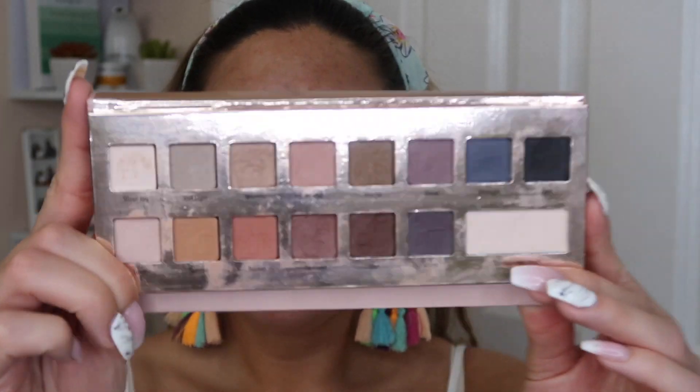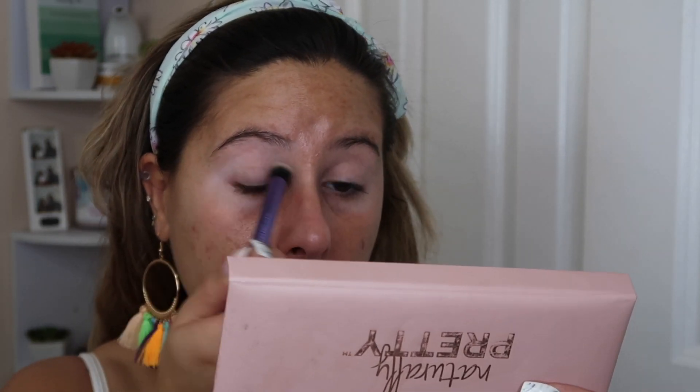I'm going to jump right into the eyes. For eyes I'm going in with the IT Cosmetics Naturally Pretty eyeshadow palette — and you guys can see it is very much well loved. This is an all-matte eyeshadow palette, there is like one shimmer shade in here. Just depending on how the look turns out overall I might dip into it. First I'm going to go in to the shade Sheer Joy and put that all over my eye basically, just to give me a nice even base.